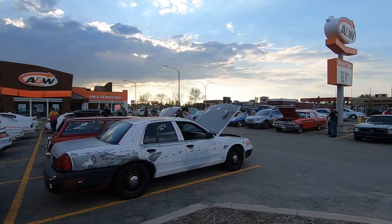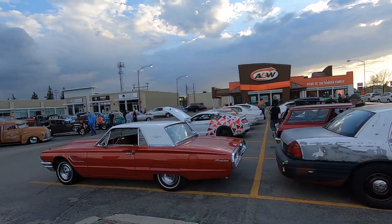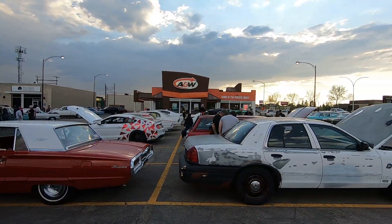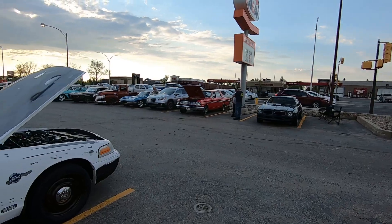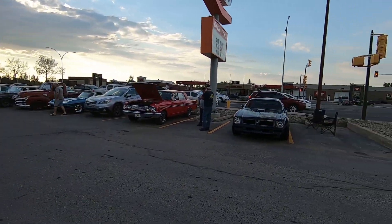Anyway, I'm going to do a quick walk around for you and show you some of the cars that showed up for this. It's a pretty good turnout tonight. We were expecting rain and actually the weather's cooperating, so both parking lots are full. We'll do a quick scan of some of the cars here.